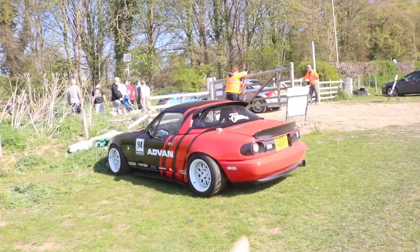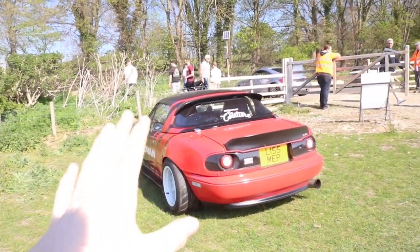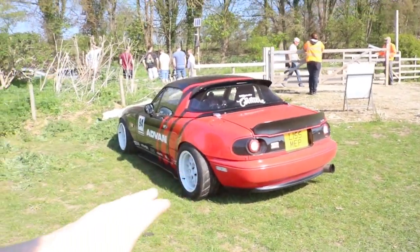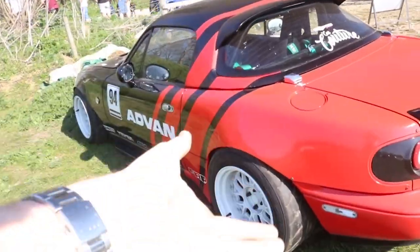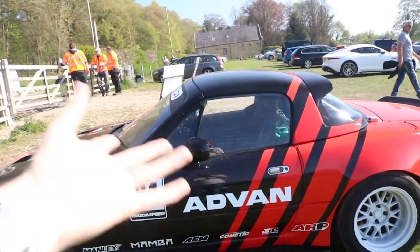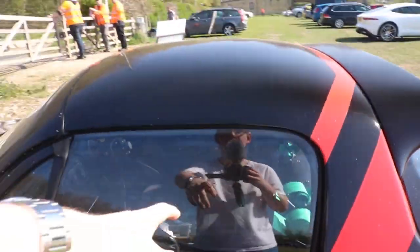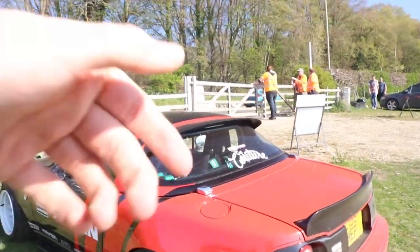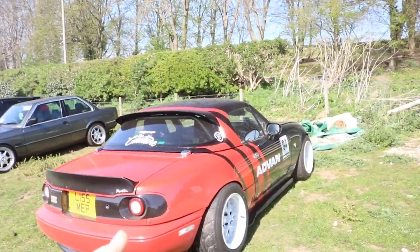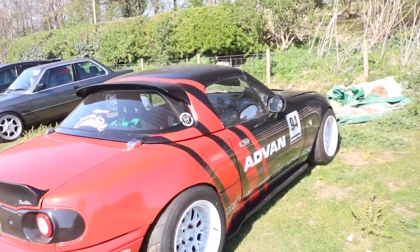This car park is turning out to be better than the actual show — look at this MX5. I'm going to presume that's a Eunos because it's got a square plate on the back. It's got a wide arch kit on it, and it's proper full race spec or drift spec — bucket seats, Sparco seats, three-point harnesses, and a roll bar. White wheels as well — I like this a lot. When I get an MX5, this is happening.